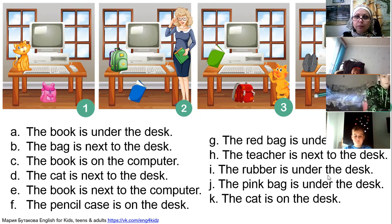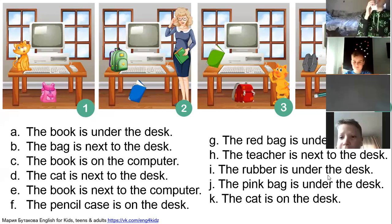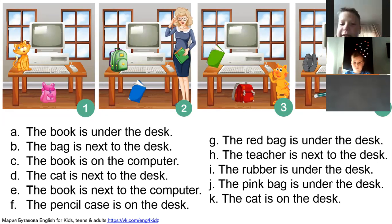Kirill, sentence C please: the book is on the computer. That's right. Ivan, your sentence is D: the cat is next to the desk. Picture two or three? Three — that's right. Varia, sentence E.